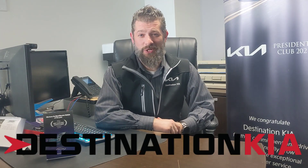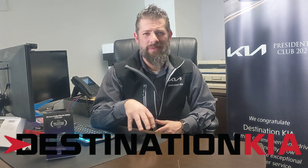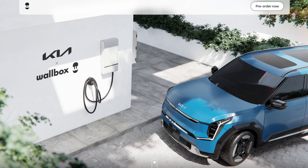Hey everyone, it's Justin from Destination Kia, and I'm very pleased to announce that Wallbox has made available for pre-order to EV9 customers its Quasar 2 bi-directional home charging unit.